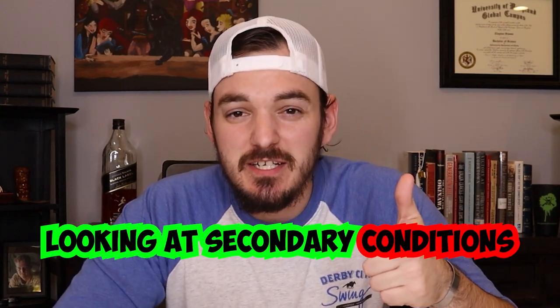Looking at secondary conditions and denials, this is where the conversation of independent medical opinions and disability benefits questionnaires will come up. Nine times out of ten, I don't recommend them because you probably don't need one. In cases where we do recommend you get a nexus letter, I will help you find a reputable medical doctor in your area. In fact, if you need an independent medical opinion for a mental health disability, I'd more than likely recommend Dr. Sharma, who has been on the channel before — you'll find his contact info below in the description.